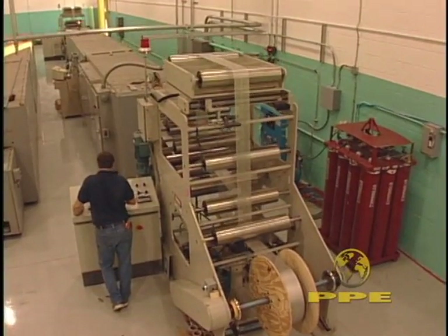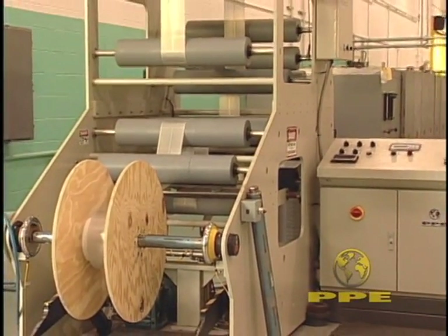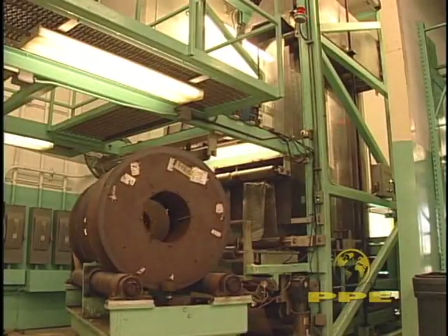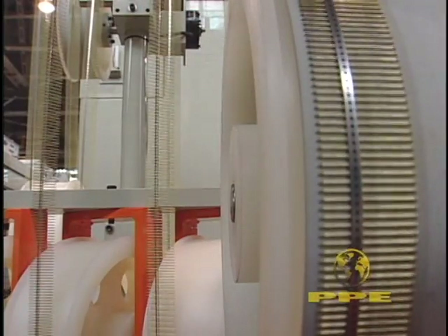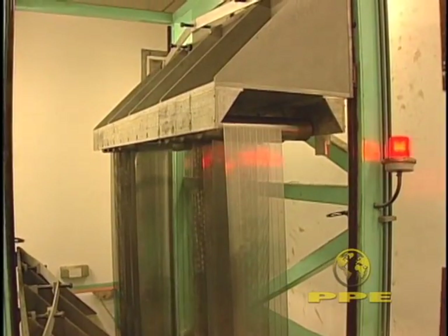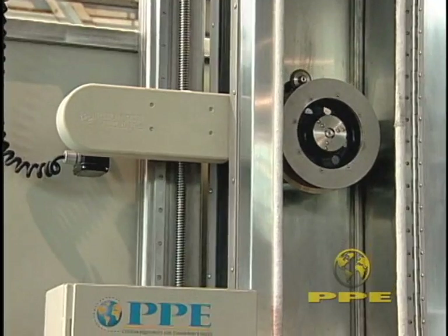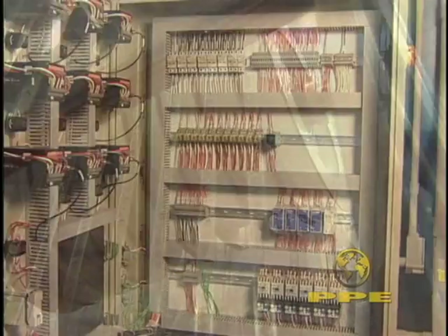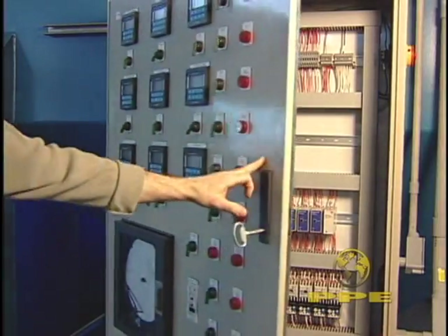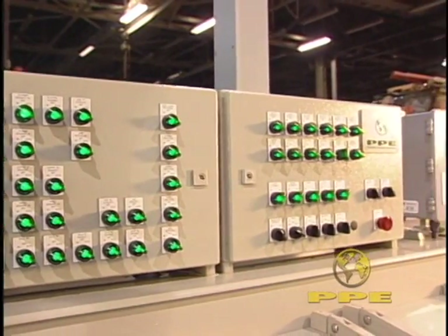Our mechanical engineering and electronics teams work together to design the material handling and transport equipment for our horizontal and vertical continuous coil-to-coil lines. Payoffs and take-ups, accumulators, edge guiders and helper drives are sturdily built and provided with intelligent, user-friendly controls. Our PLCs and computer interfaces regulate speed, torque, acceleration and deceleration.